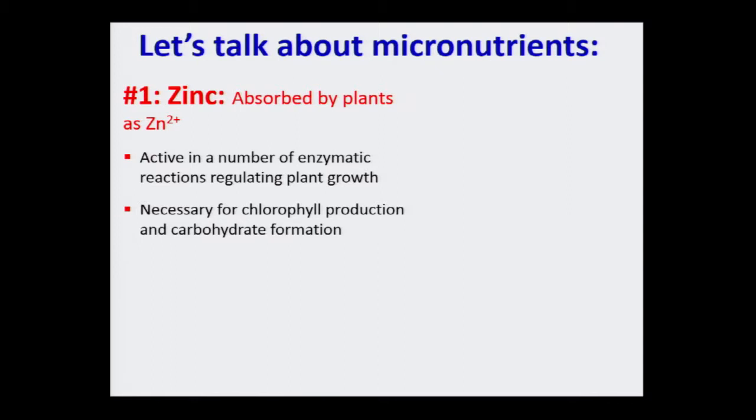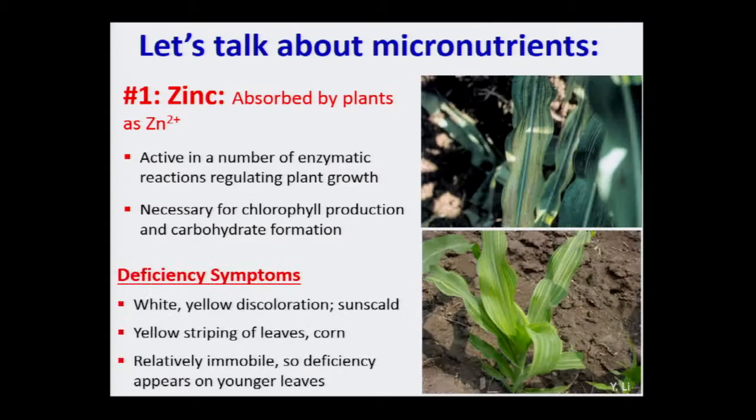Moving on to zinc — another micronutrient where we see deficiency, needed in small amounts but very useful for plant functions. Some of the deficiency symptoms can actually look interesting — you'll see white-yellow discoloration and striping on the leaves. Zinc is also immobile in plants, so you'll always see the symptoms on the top leaves. This is a pattern that's kind of easy to identify and figure out if it's zinc.